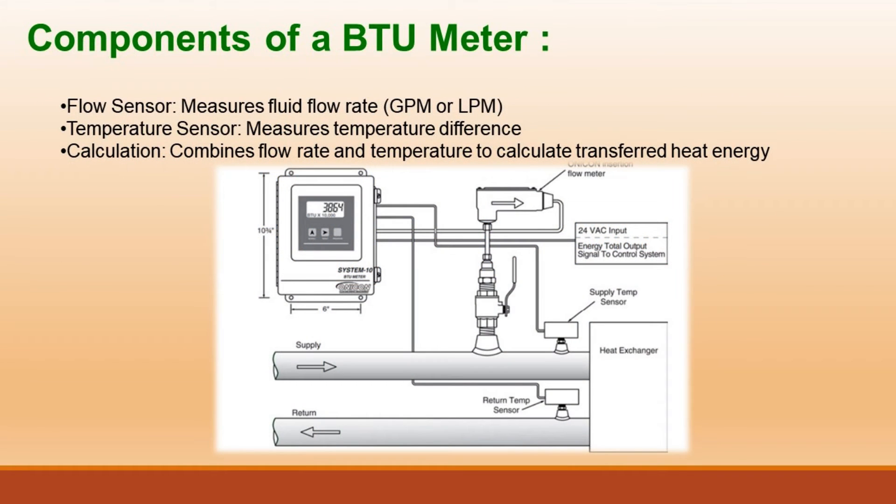Components of a BTU meter: the flow sensor measures fluid flow rate in GPM or LPM; the temperature sensor measures temperature difference; and the calculation unit combines flow rate and temperature to calculate the transferred heat energy.